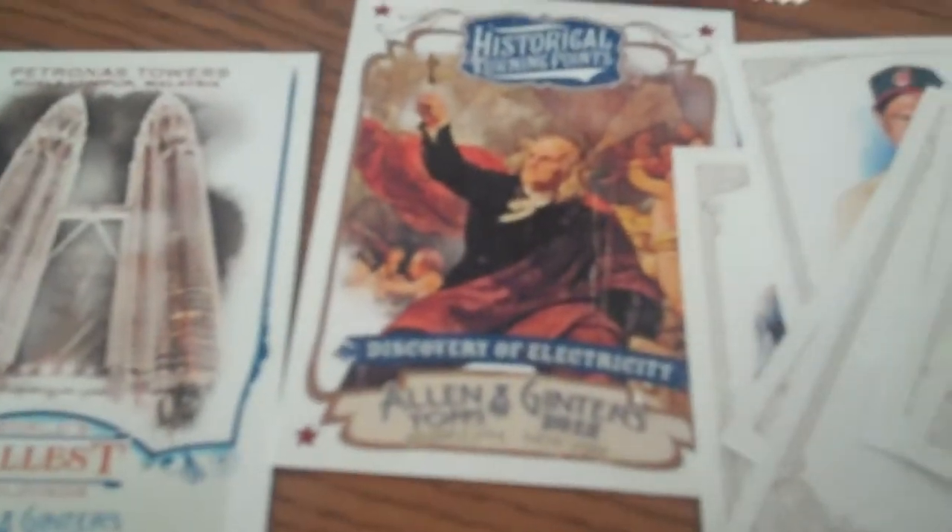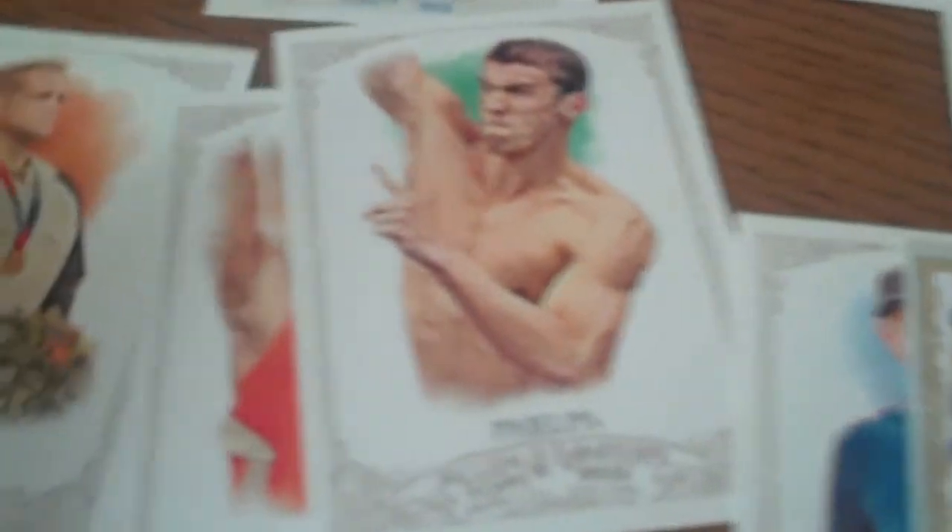You see some of the historical cards that you get with Allen & Ginter — Ben Franklin and Electricity, the world's tallest building — and we also got some Olympic cards. There's Michael Phelps we pulled out, Rulon Gardner, and some of the parallels like 'What's in a Name,' which delves into some of the players' full names.